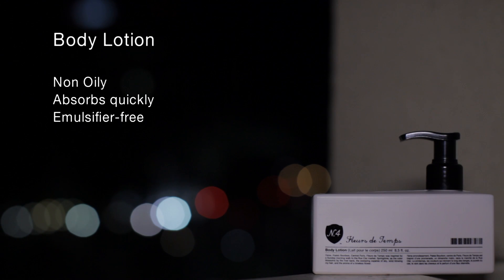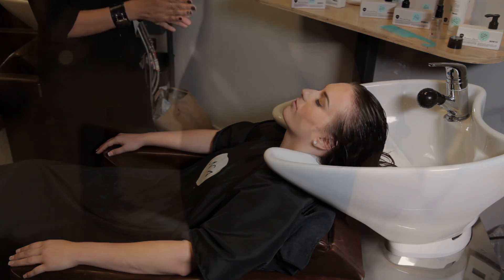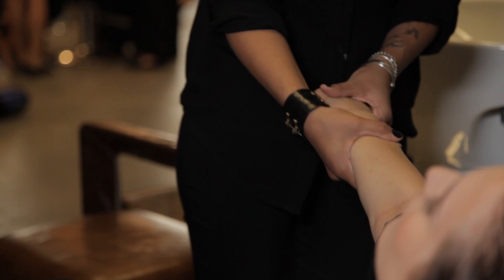Fleur de Ton body lotion is the perfect lotion for anyone seeking soft skin without a heavy, sticky lotion feeling. Designed with the hairdresser in mind, Fleur de Ton is a non-oily, emulsifier-free formula that is rapidly absorbed into the skin. Create the ultimate salon experience by using body lotion at any time for a massage.